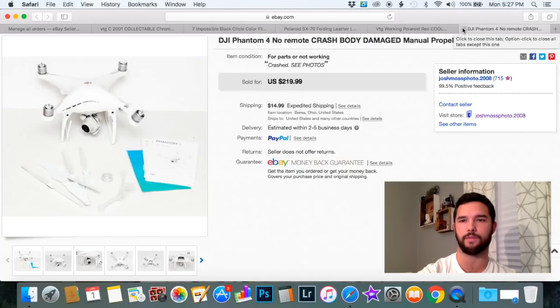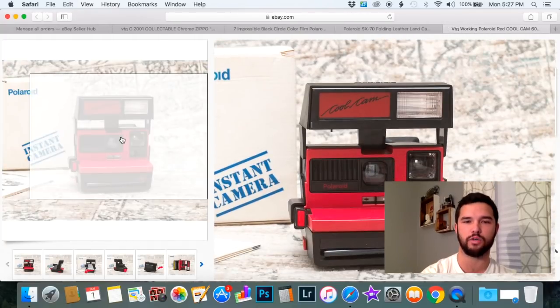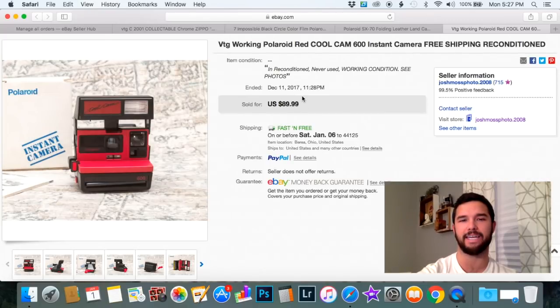Here is the same cool cam you saw that I sold for $39.99 a few items back, but this one was refurbished by Polaroid — it had a little sticker on it saying it was refurbished and never used since. I sold it for $89.99, which blows my mind, but it was Christmas season, so that might have had something to do with it.